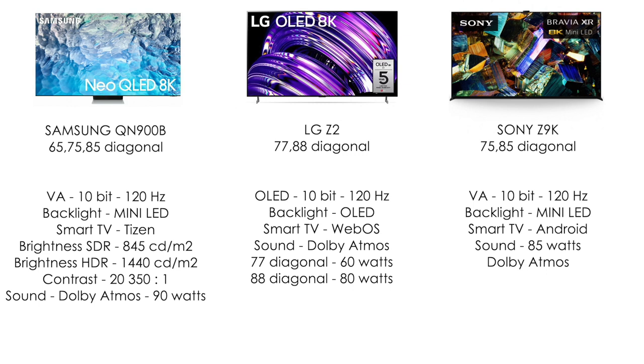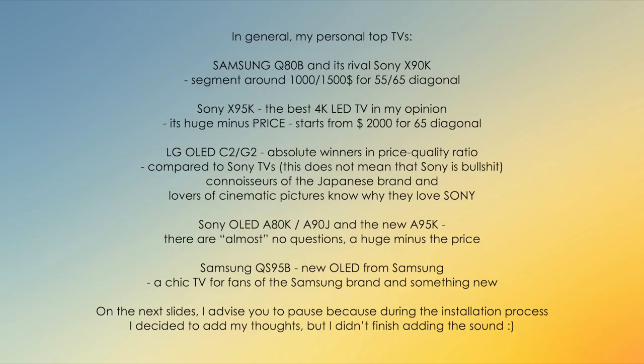I personally think it's too early to take 8K TVs, because in two or three years, 8K TVs will surpass those available now. Sony Z9K — the Sony Z series is the best thing I've ever seen regarding the picture. It's not even about 8K resolution, but how this TV processes the picture — the depth and all the details, it's beyond words. There are crazy indicators in sound and brightness, and there is almost nothing to complain about here, except maybe the price.